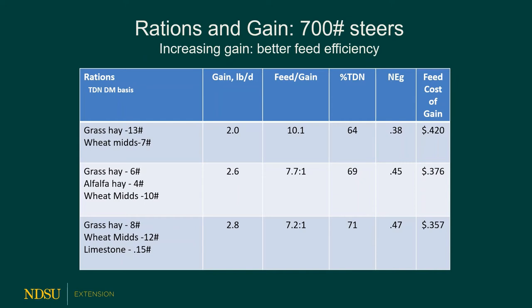Please note that as our rate of gain increases, our cost per pound of gain decreases. For 2.8 pounds per day gain, we use 8 pounds of grass hay, 12 pounds of wheat mids, and 1 ounce of limestone per head per day to supply the extra calcium needed because wheat mids are high in phosphorus. That gives a 2.8 pound per day gain at 35 cents per pound of gain. Again, as we pick up the rate of gain, our cost per pound of gain tends to decrease.